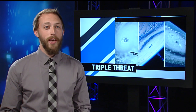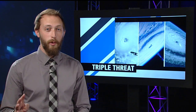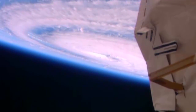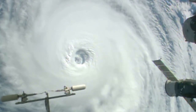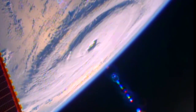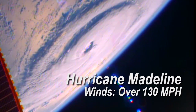This week, the station had a bird's-eye view of not one, not two, but three hurricanes. Cameras outside the station captured views of three powerful tropical weather systems from over 250 miles above on Tuesday. First, it passed over the Pacific, where Hurricane Lester was packing winds of 125 miles an hour, and right behind it was Hurricane Madeline, with winds in excess of 130 miles an hour.